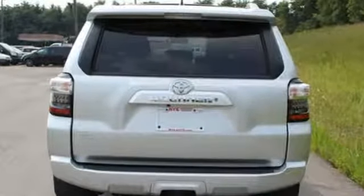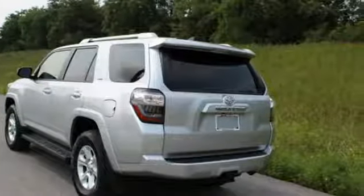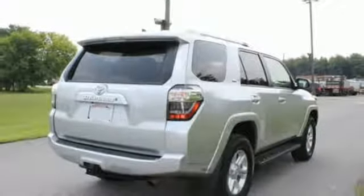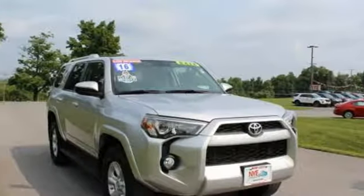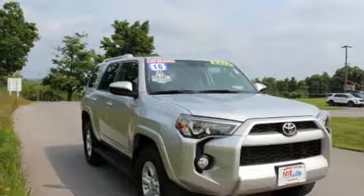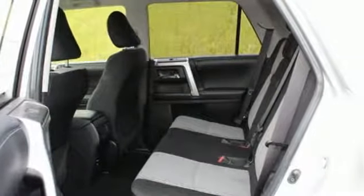It boasts an impressive list of features, like these: V6 engine, leather steering wheel, Bluetooth wireless audio streaming, manual telescoping steering column, Scout GPS for cars, smart device navigation, aluminum wheels, AC power outlet, and power heated mirrors.